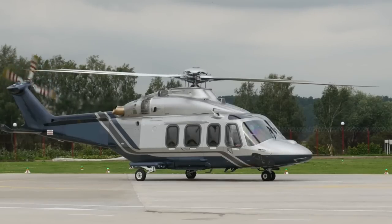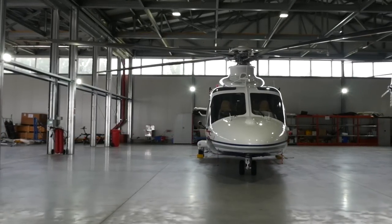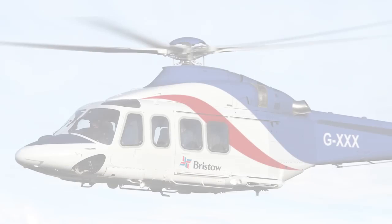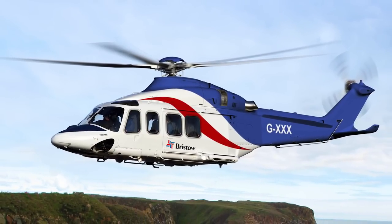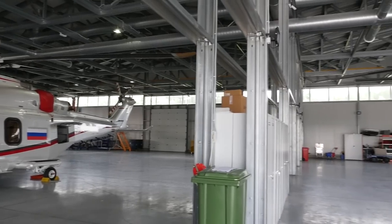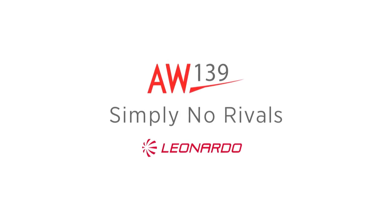Behold the helicopter that is meant to satisfy all of our demanding requests — the passion and pride of the renowned Italian Leonardo Consortium, the Model 139. The Leonardo AW139 is a mid-sized multi-role helicopter developed in the beginning of the 2000s. It is one of the outstanding cases when engineers decided to create something awesome, and they succeeded. AW stands for AgustaWestland, the old name of the helicopter company, known today as Leonardo Helicopters.